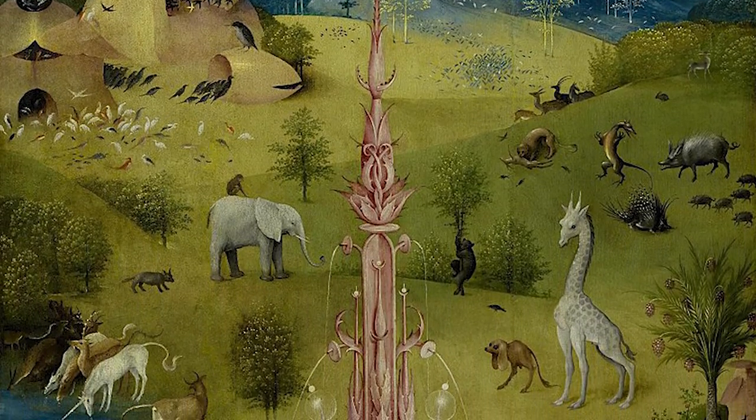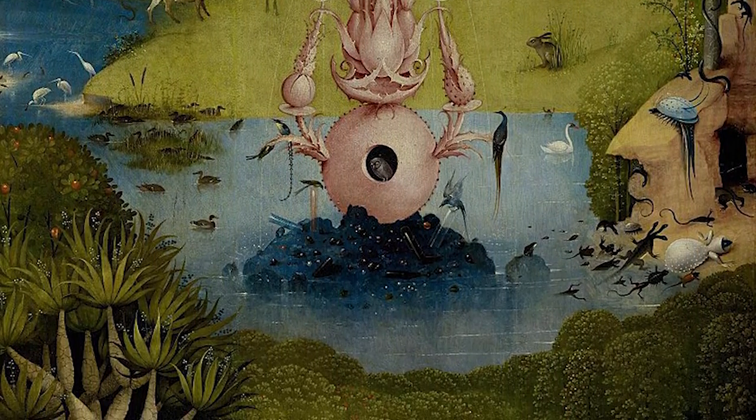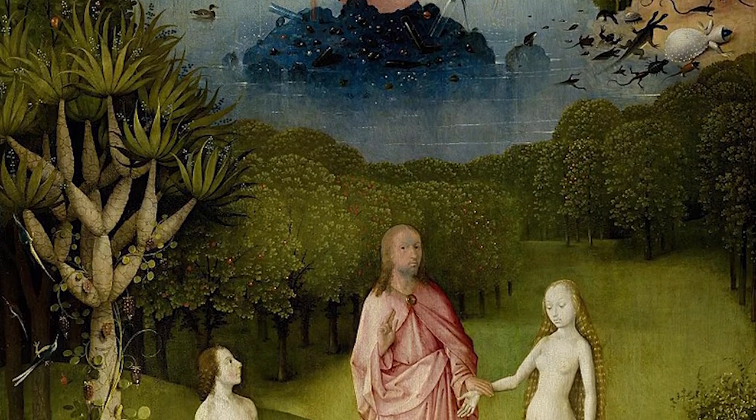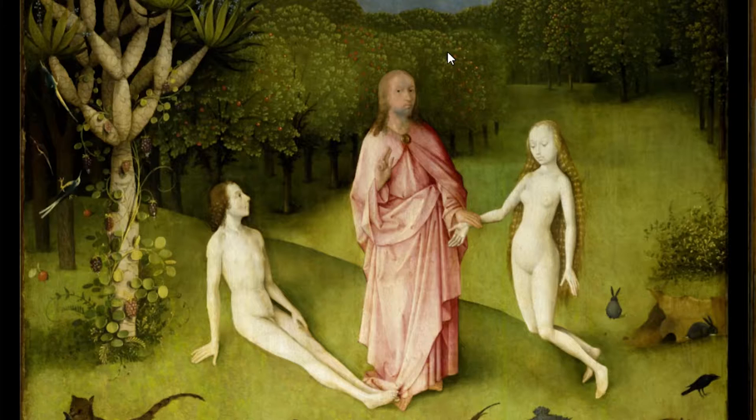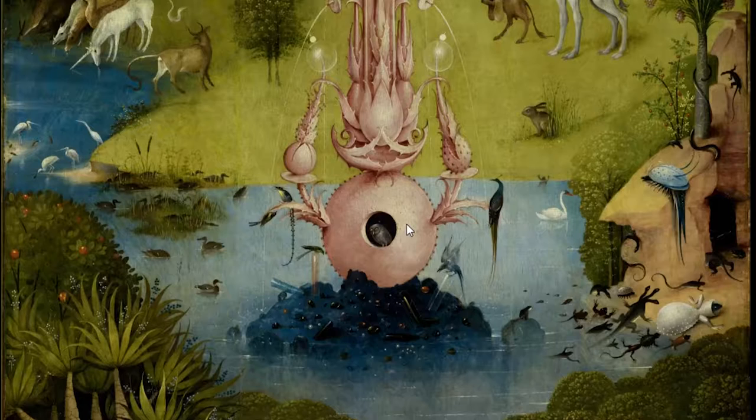The left panel of the triptych depicts a scene from the paradise of the Garden of Eden, commonly interpreted as the moment when God presents Eve to Adam, the only humans on that panel. So here they are, God presenting Eve to Adam in the Garden of Eden. There is a unicorn here! There are a lot of birds, like everywhere — not just here in the paradise, like everywhere, a lot of birds.